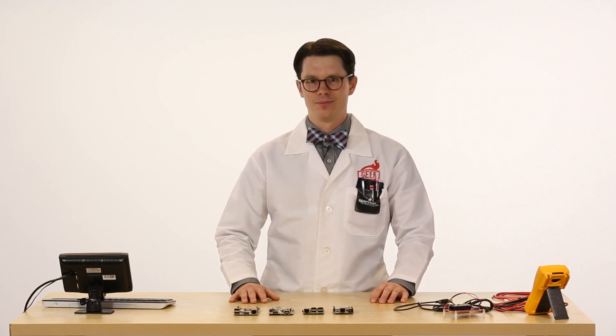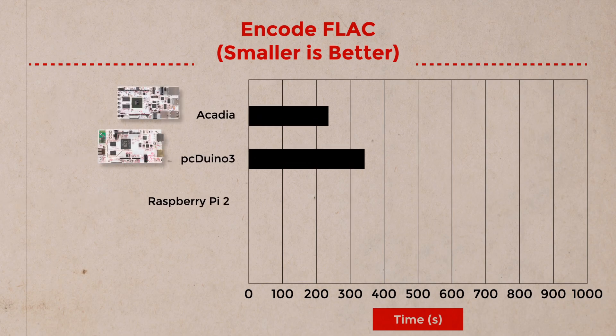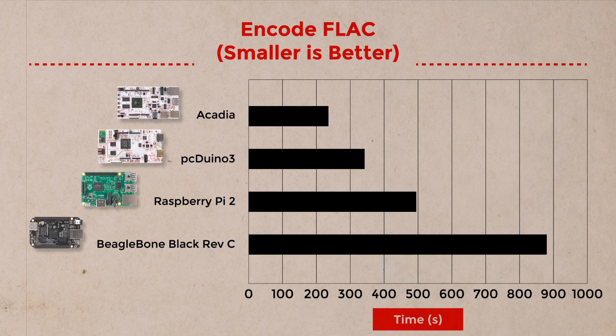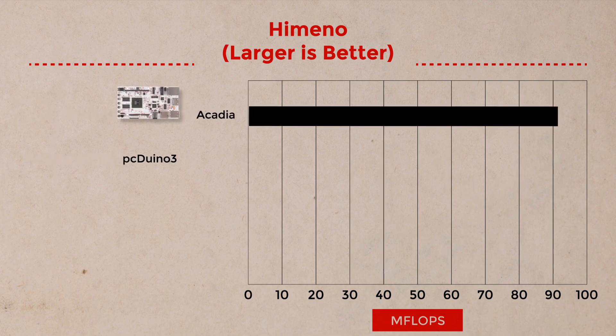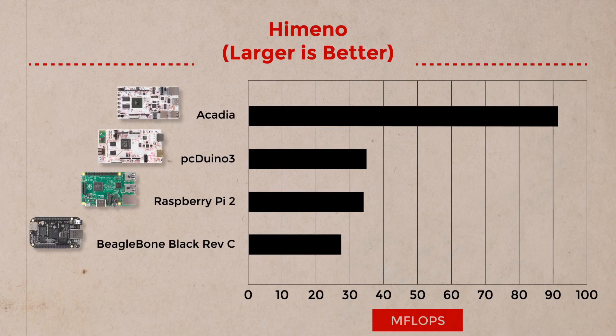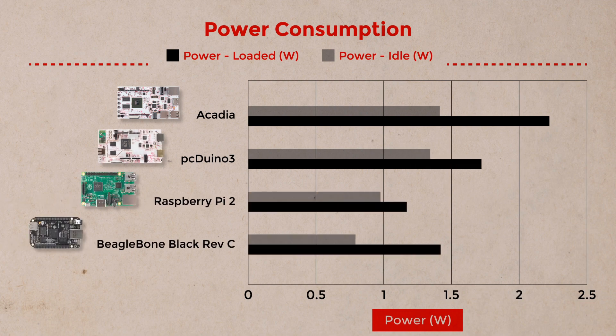Let's take a look at those results. The first benchmark was the ENCODE FLAC test. The Acadia came in first, performing the encoding in about 237 seconds, followed closely by the PC Duino 3 at 343 seconds. Next up, the Himeno test — able to use multiple cores — and not surprisingly, the Acadia smoked the competition, clocking in at 91 megaflops. There is a price to pay for all that CPU speed: the Acadia draws about 1.4 watts at idle and a whopping 2.2 watts when the CPU is under load — a good bit more than the other single-board computers.